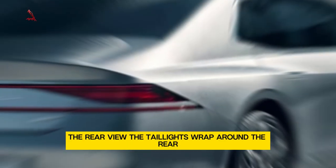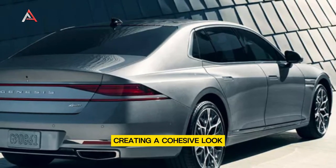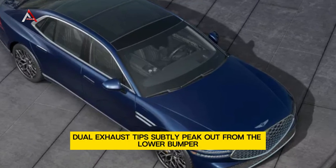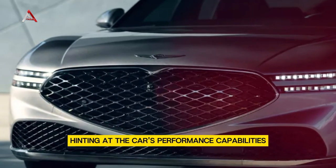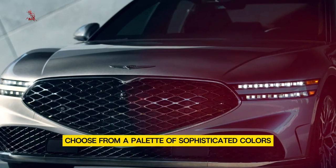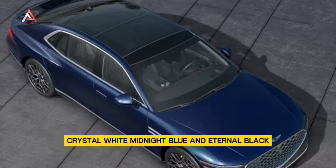The rear view: The taillights wrap around the rear, creating a cohesive look. The GV90's nameplate sits proudly in the center. Dual exhaust tips subtly peek out from the lower bumper, hinting at the car's performance capabilities. Color options include a palette of sophisticated choices: crystal white, midnight blue, and eternal black.